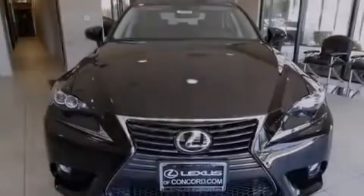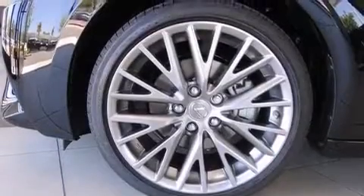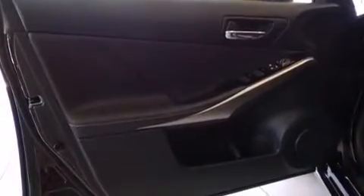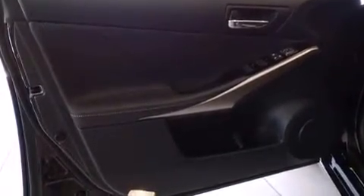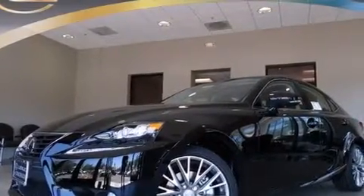Also included are aluminum wheels and automatic collision notification. The following features are also included: dual power seats, air conditioning, cruise control, a premium Lexus audio system, a leather-wrapped steering wheel, front multi-stage airbags, a first aid kit, and rear seat child-proof door locks.